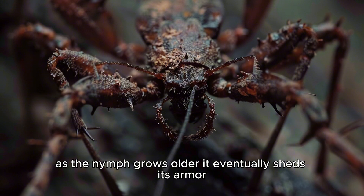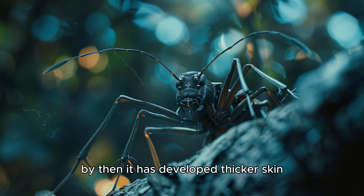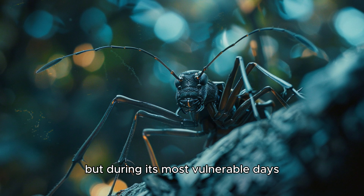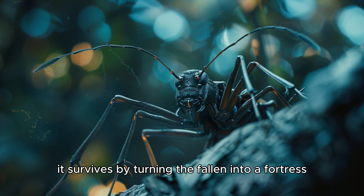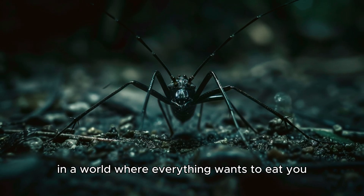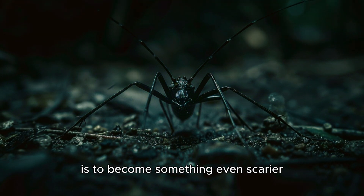As the nymph grows older, it eventually sheds its armor with its old exoskeleton during molting. By then, it has developed thicker skin and stronger weapons for hunting. But during its most vulnerable days, it survives by turning the fallen into a fortress. In a world where everything wants to eat you, sometimes the only way to survive is to become something even scarier.